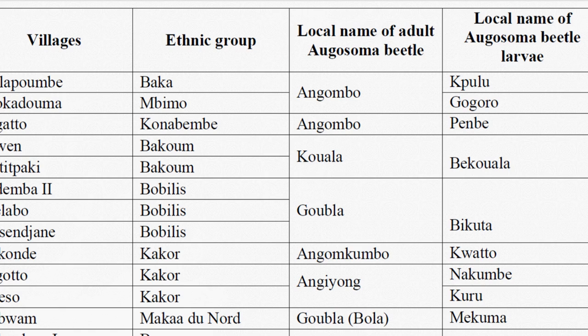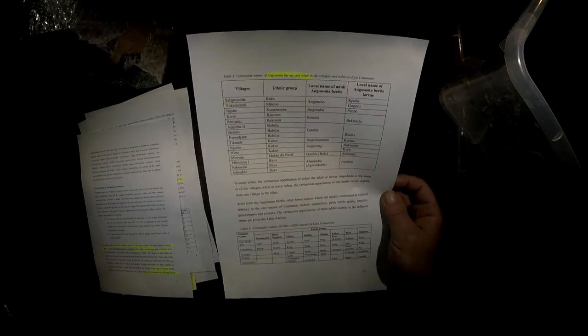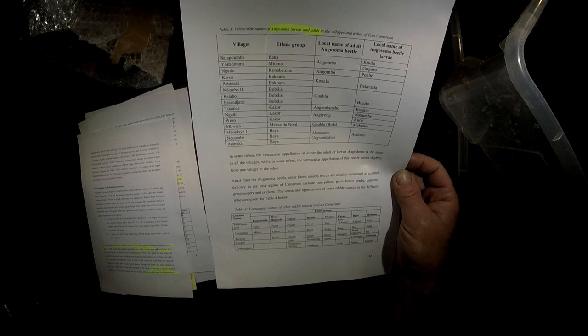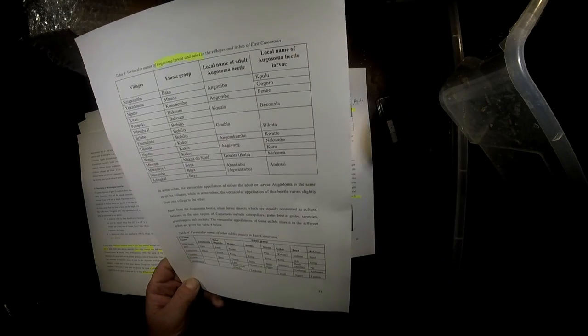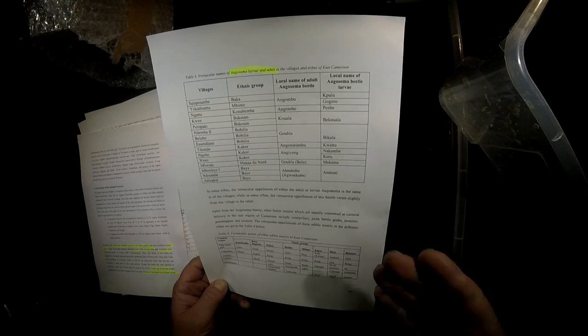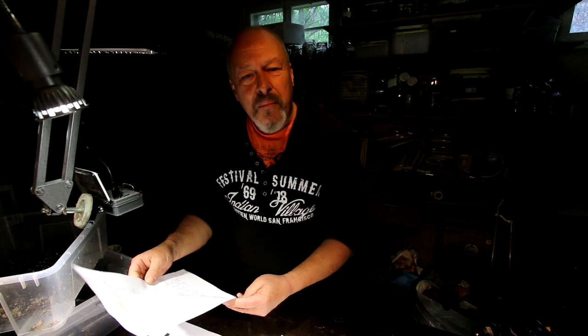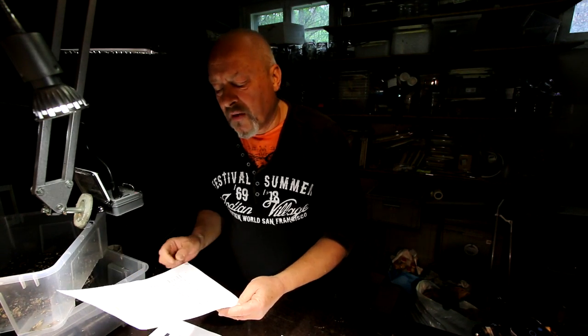One of the problems with entomology in Africa is the diversity of languages across different tribes. In this study, around 15 different ethnic groups were studied, and all give different names to these animals. This makes it difficult for scientists to identify which beetle is being referred to. Not only are the names different, but many insects are not named as insects at all.